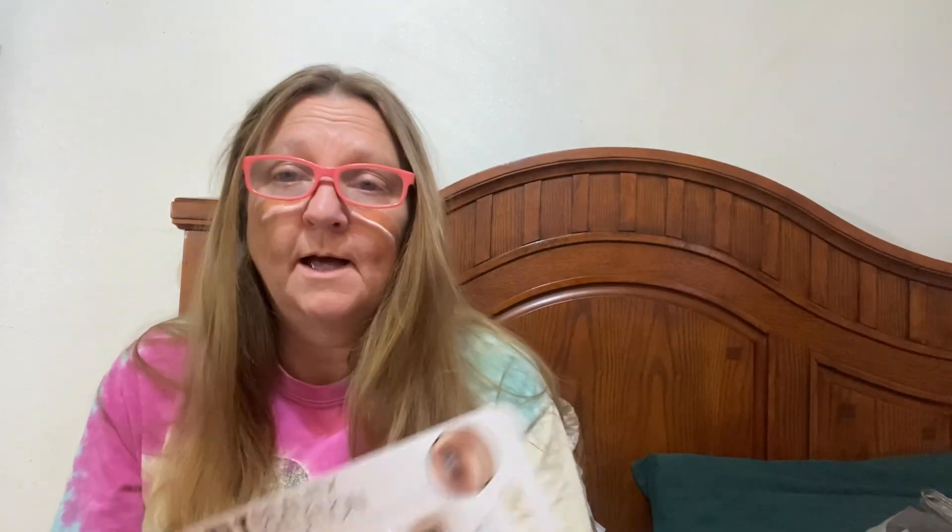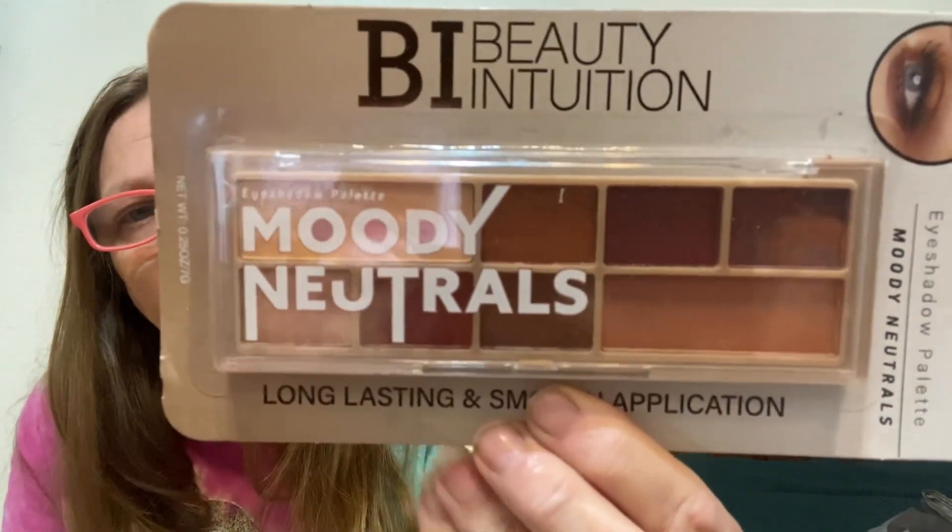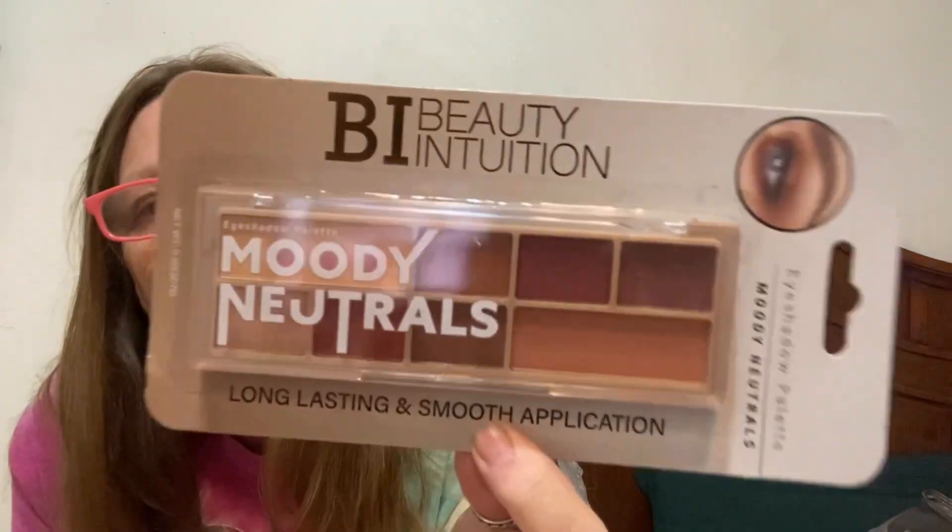This one is an eyeshadow palette by Beauty Intuition — long lasting and smooth application. These are neutrals. I like these colors because I don't even really wear makeup, but every now and then I get in the mood. Don't mind my nails — I've been painting my living room and kitchen like I mentioned in my last video, so I've got paint down in my nails. They look terrible, but life goes on. These are the Moody Neutrals and they are really pretty. I might keep that one because I've got blue eyes and bright colors don't look great on older eyes, I don't think.